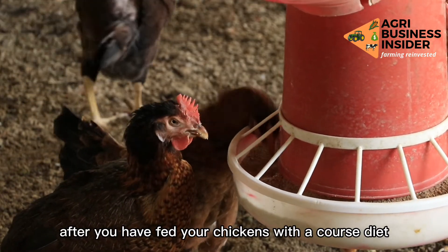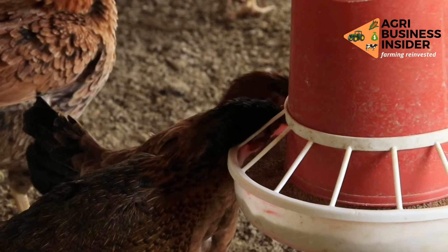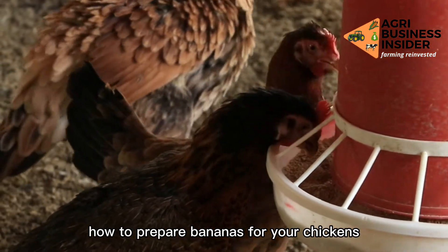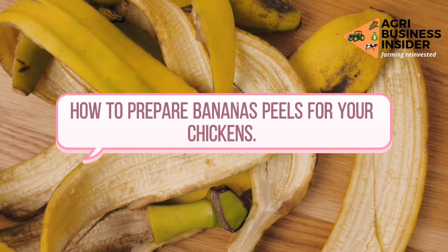Bananas should only be fed after your chickens have had their main course diet, which is the formulated feed. There is also one major side effect when feeding bananas, which will be covered as we go through how to prepare bananas for your chickens. You can either feed your chickens the banana peels or the banana fruit itself.